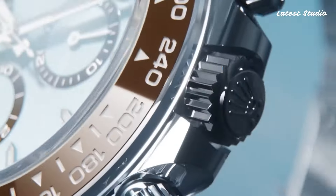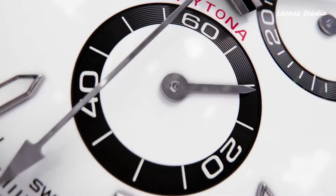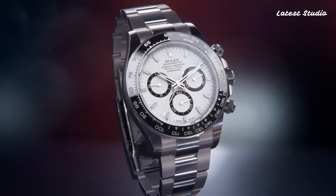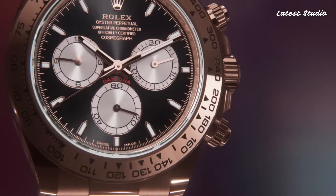This timepiece boasts a scratch-resistant sapphire crystal, screw-down crown, and a solid case back. With a water-resistance rating of 100 meters, it seamlessly integrates chronograph hour, minute, second, and chronometer functions into its sleek design.